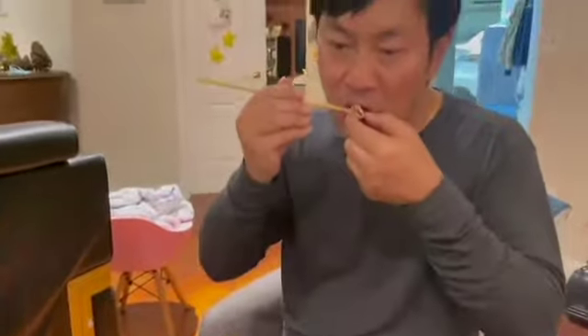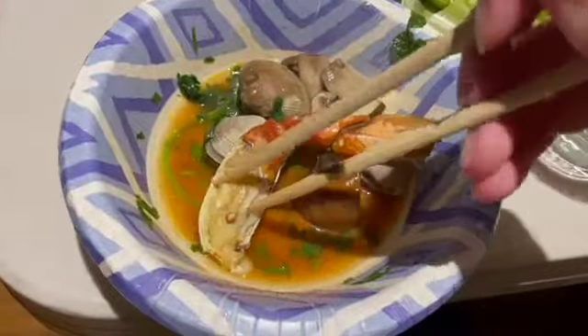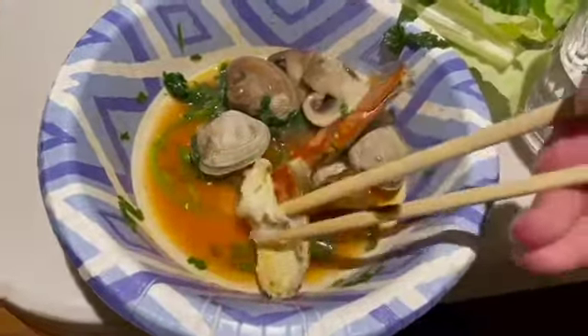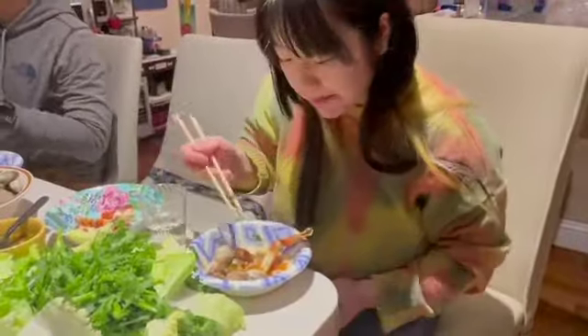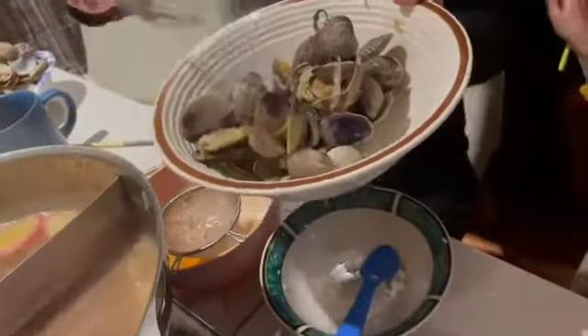My niece approves. My brother seems unfazed. This crab was so good — I haven't had crab in so long. There's a bunch of steamed clams for us to eat.